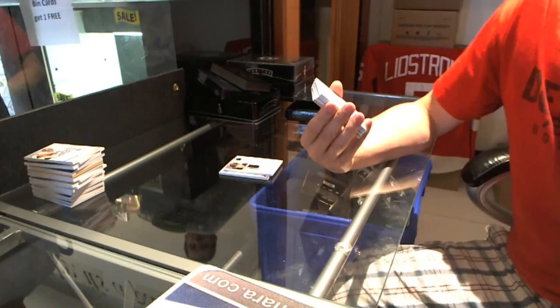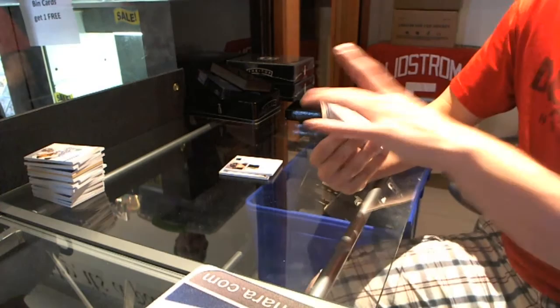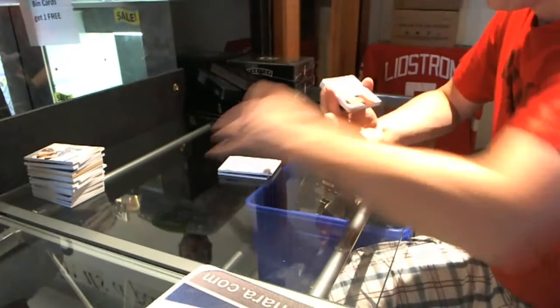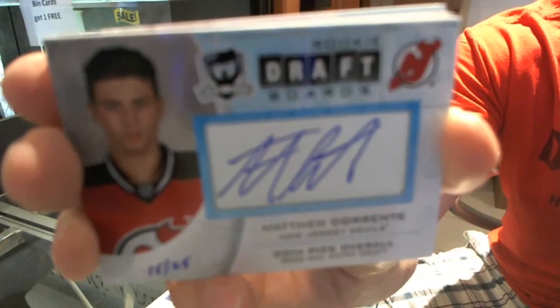This is kind of an unfortunate pairing. We've got an Honorable Numbers Dual Patch Auto, numbered to 91, Scott Gomez and John Tavares. Scott Gomez, John Tavares, Honorable Numbers Dual Patch Auto to 91. Not too shabby. We've got a Draft Board Autograph, numbered 15 of 25, Matthew Corrente. 15 of 25, Rookie Draft Board Auto, Matthew Corrente.